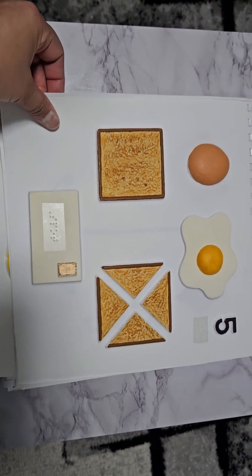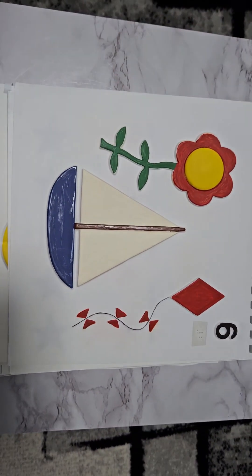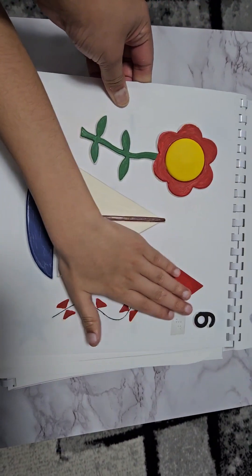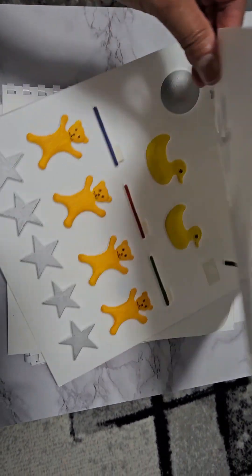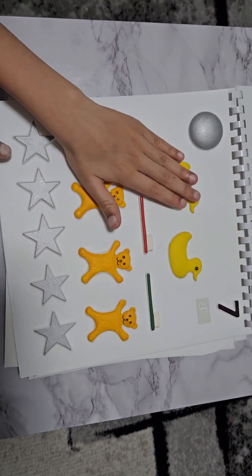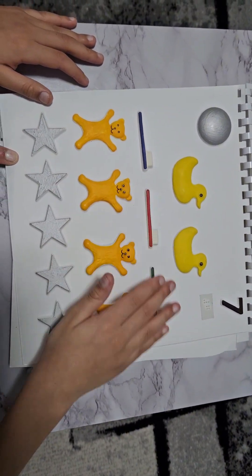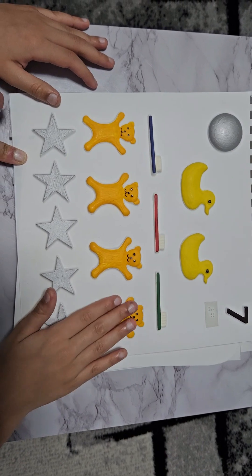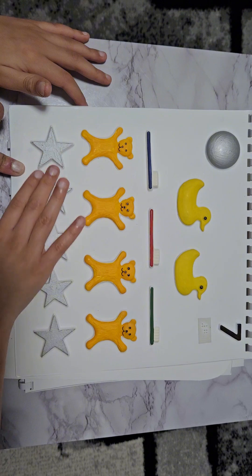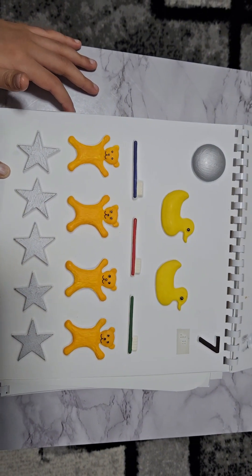Let's start our next sheet. How many do we have here? One, two, three. Good. Let's count the next one — can you try and count these? One, two, three, four, five, six, seven, eight, nine, ten, eleven, twelve, thirteen, fourteen, fifteen. How many ducks do we have? Two.